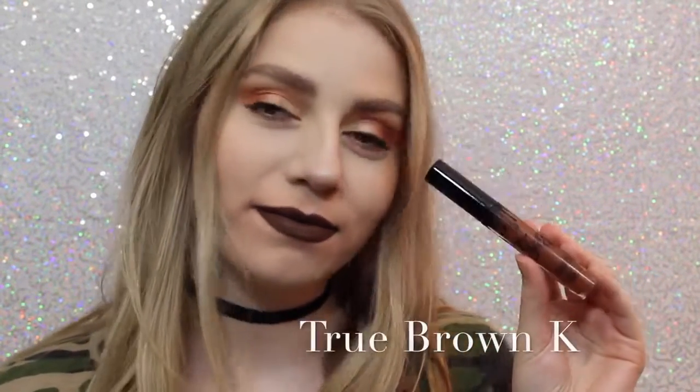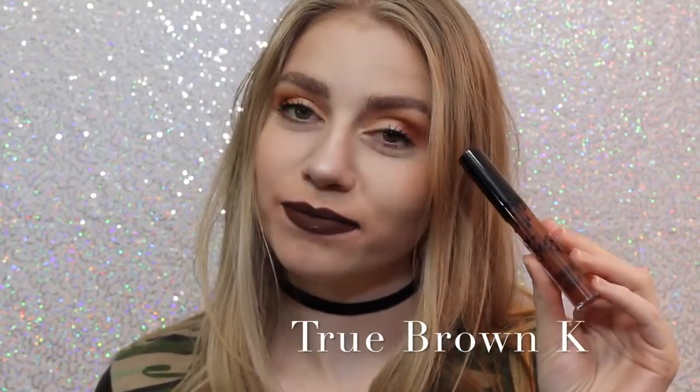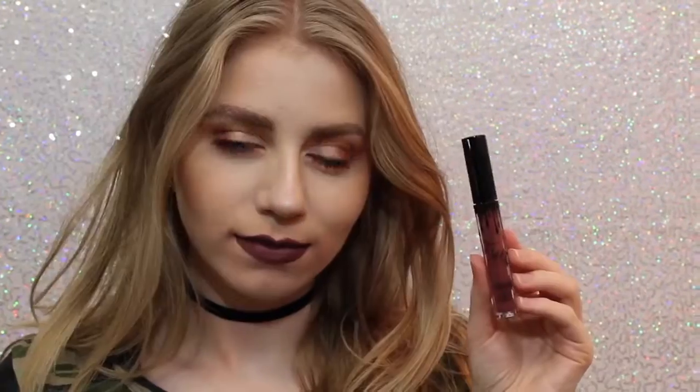Next is True Brown K. I love how brown lipstick looks on me personally — I know that everybody loves brown lipstick, but I love it. It's literally one of the most perfect chocolatey brown colors.